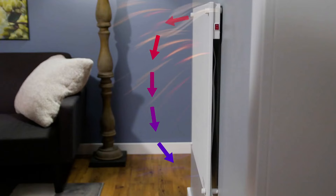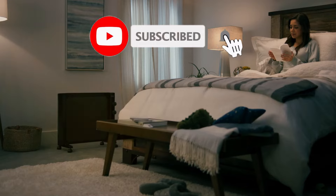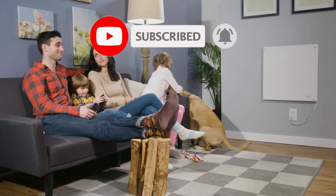So, that's all about the six best in-wall electric heaters this year. If you think we have left out any valuable in-wall electric heaters, please leave a comment below. Also, don't forget to subscribe.